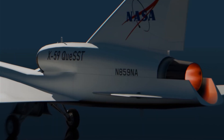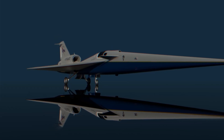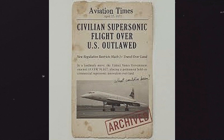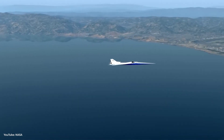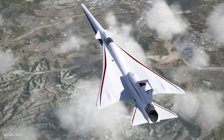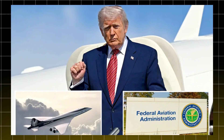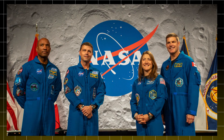Even if NASA perfects the technology, the X-59 won't be useful unless the laws change. For more than 50 years, flying faster than sound over land has been outrightly banned in the US. But now, for the first time in decades, the rules are starting to bend. In June 2025, the US president signed an executive order telling the FAA to finally rethink the supersonic ban. For NASA, that's a green light to prove their jet isn't just quiet in a lab, but quiet in real life.